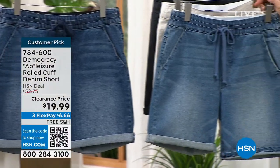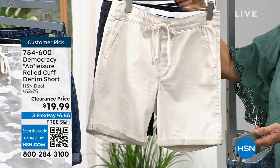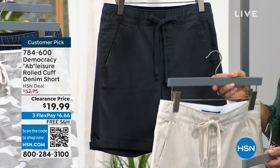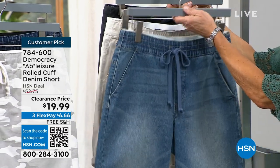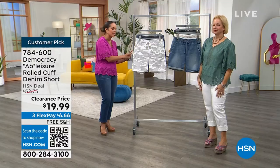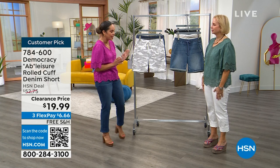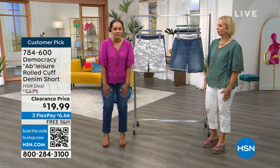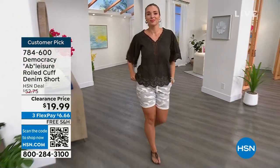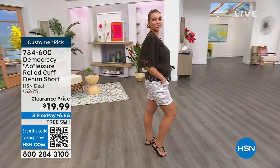And we also have it for you in pewter. Whenever you cuff it — you roll it twice — it will be seven inches. You roll it once, eight inches. Fully uncuffed, it's nine inches. So you really get to tailor and make the short your own. Customer pick with over 80 perfect five stars. I love that the ladies are loving this because you get the coverage. I like to say, cover our thigh meat. I call it the no thighs zone. If you release it all the way down, or if you're petite, it definitely clears that no thighs zone.